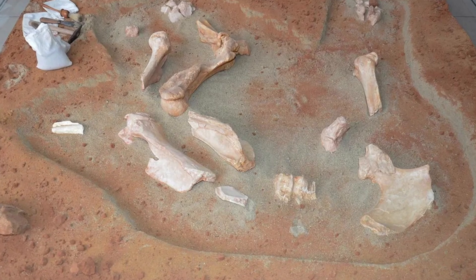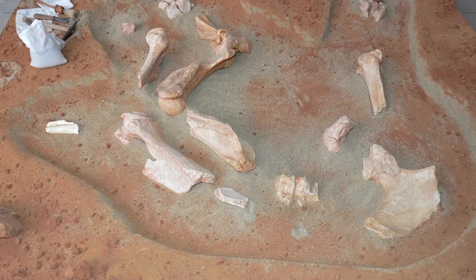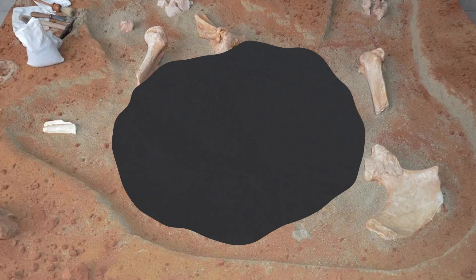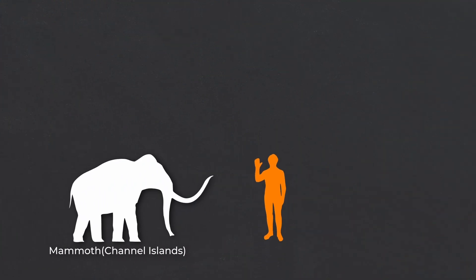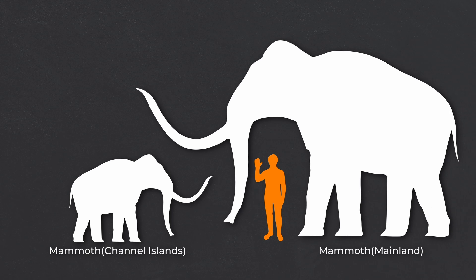Over the next few decades, fossil discoveries piled up, revealing a surprising pattern that caught the attention of paleontologists. Even the largest remains came from adults who stood at no more than 2 metres at the shoulder. Compared to mammoths on the mainland, who were twice as tall, these animals were minuscule.